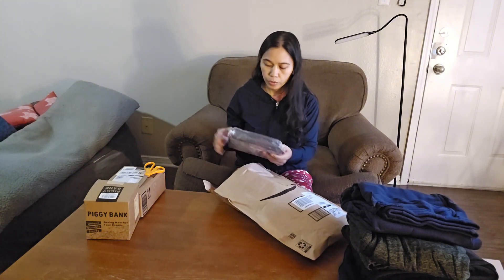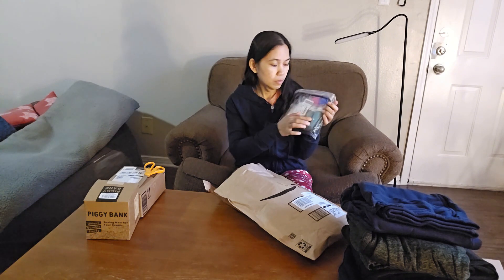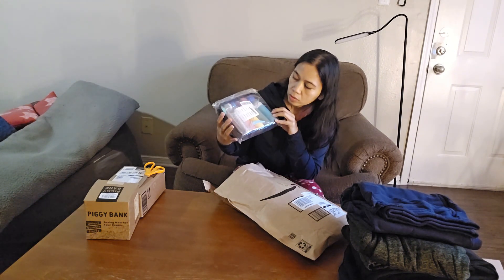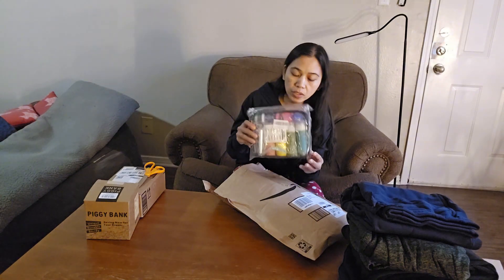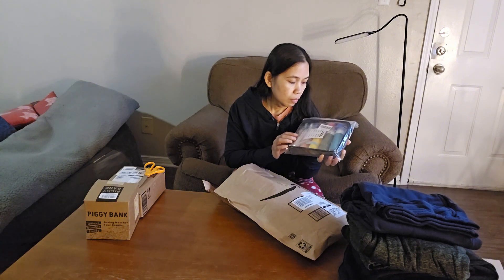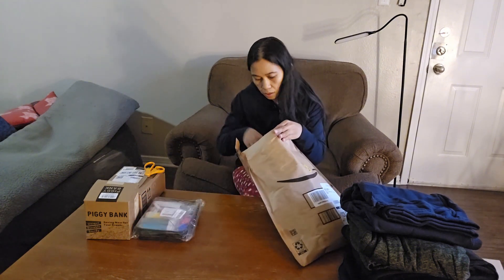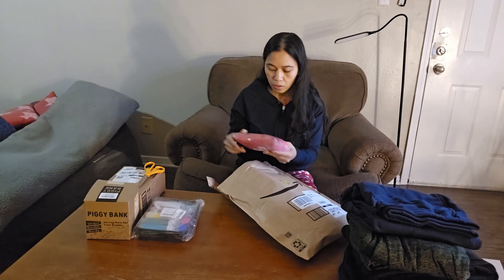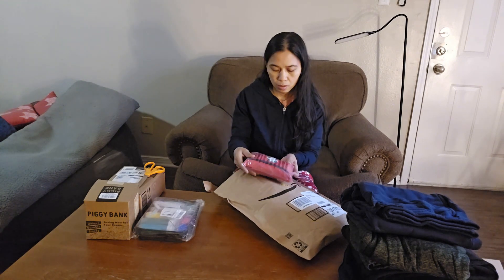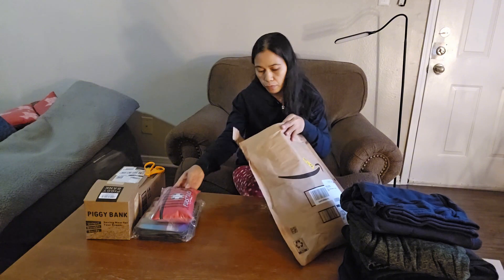I ordered the charcoal kit — 19 pieces travel bottles to put bath essentials and cleanser. Then I got a first aid kit for travel; it's just a small one for the trip.